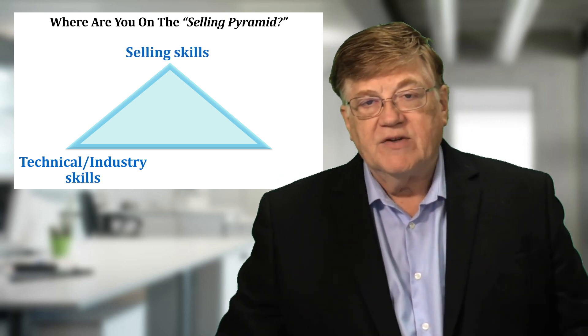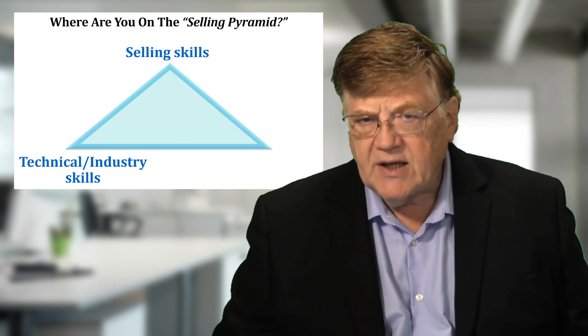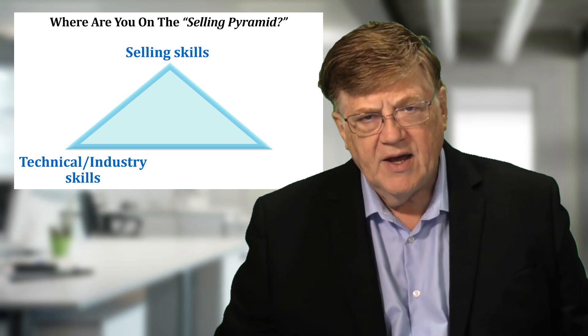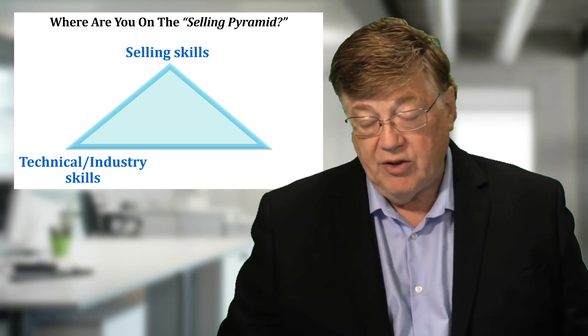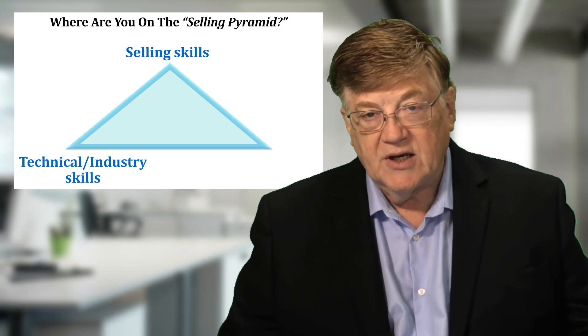The second area of the selling pyramid is their actual selling skills. They know how to ask questions, how to close, how to qualify, how to think multiple moves ahead within their territory. These are all part of the selling skills of making a salesperson successful.